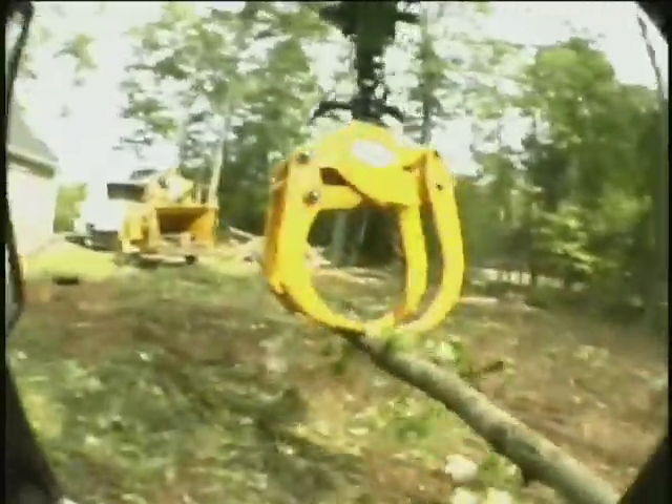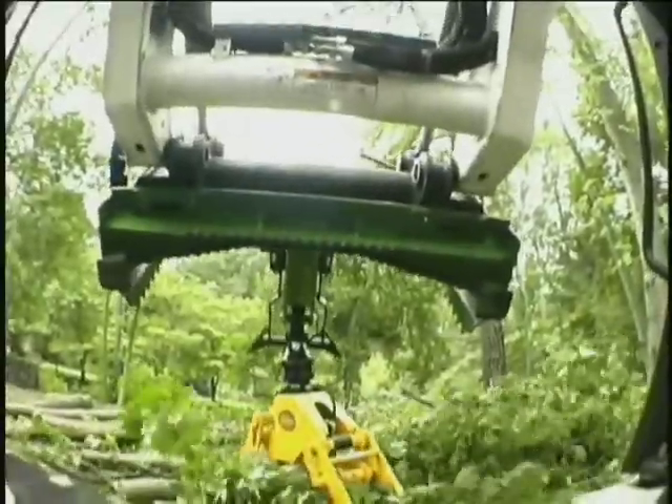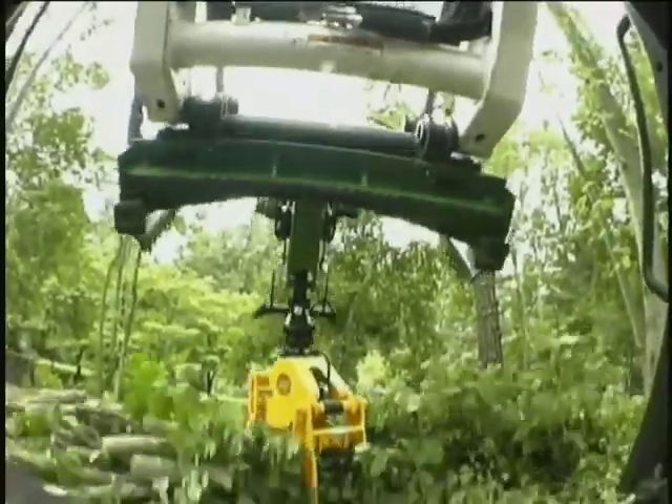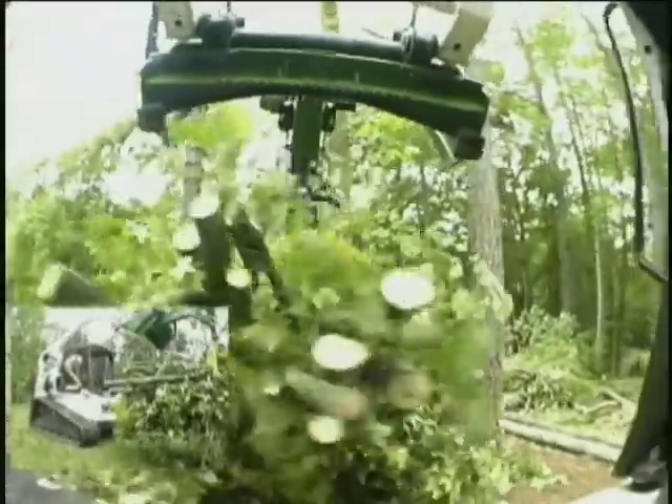The versatility of the Ryan's grapple is endless. You have the ability to place objects in the exact position intended. And the attachment goes hand-in-hand with feeding wood chippers, enabling one man to do the work of ten or more — chipping huge amounts of material in minutes that used to take hours.